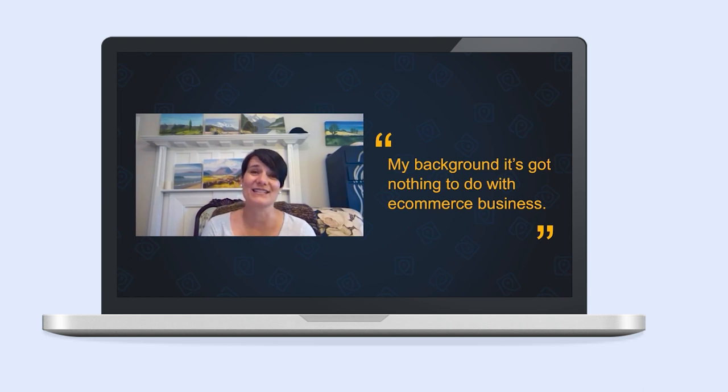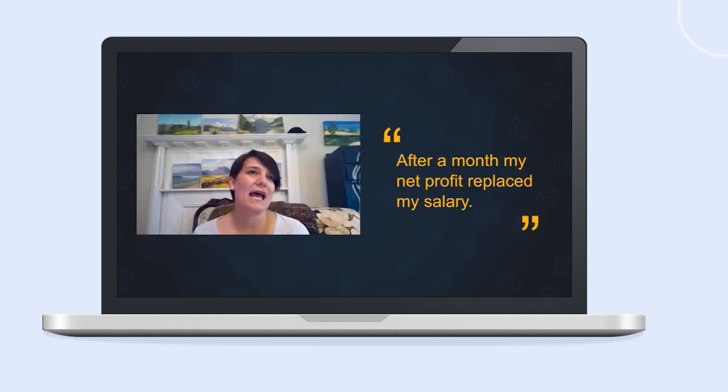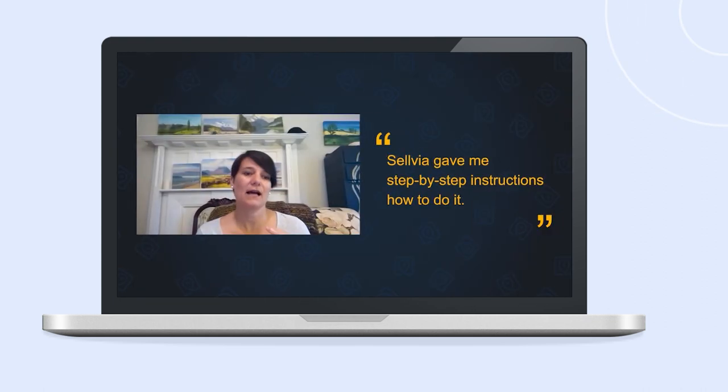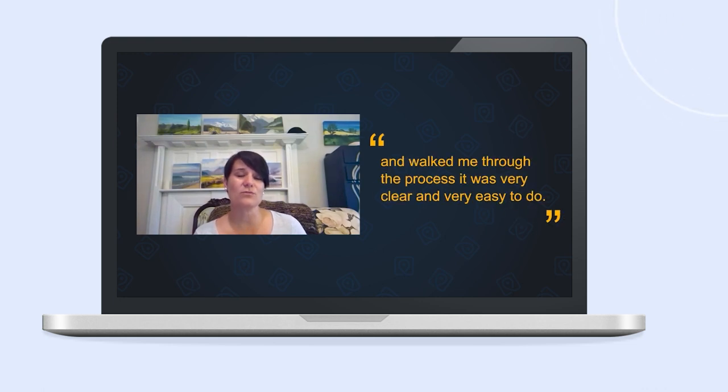Would you like to learn firsthand from people who already sell products from Sellvia online? One of our clients, Miandra, had no experience in e-commerce before working with Sellvia. Nevertheless, she managed to leave her 9-to-5 job and, as she says, get her life back. Watch her interview to learn more.